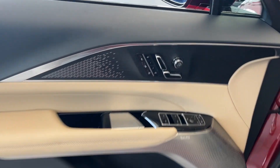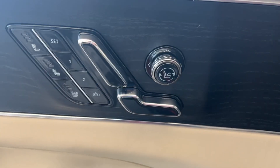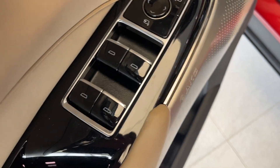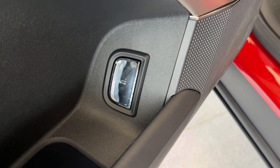Moving on to the interior, here's the door with heated and ventilated front seats, memory seating, power seating, and power lumbar and massaging seats. Below that we have our powered windows and powered mirrors with some storage down below and our liftgate controls.